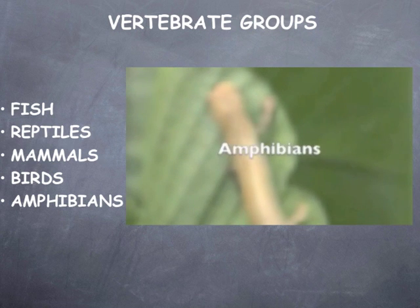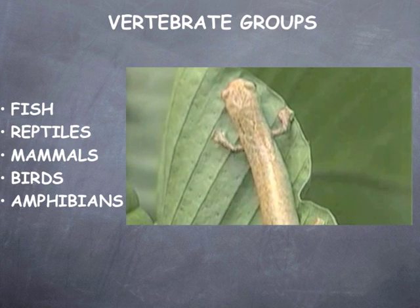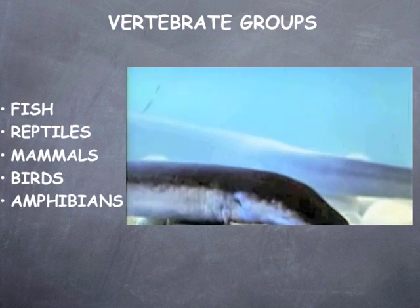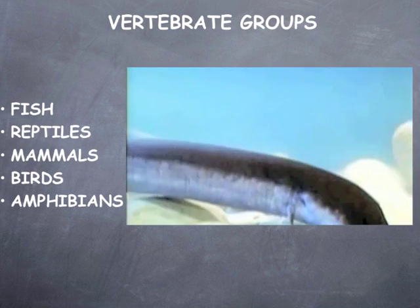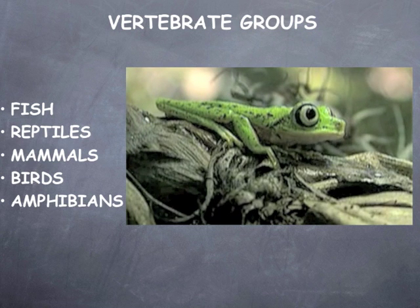Amphibians live in both water and on land. They lay their eggs in the water, so many amphibians start life with gills and then develop lungs as they age. This process is called metamorphosis. Some amphibians have four legs, others have none. They are cold-blooded animals and their environment helps them to regulate their body temperature.